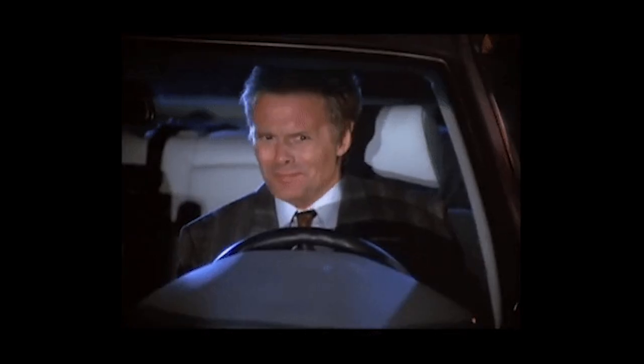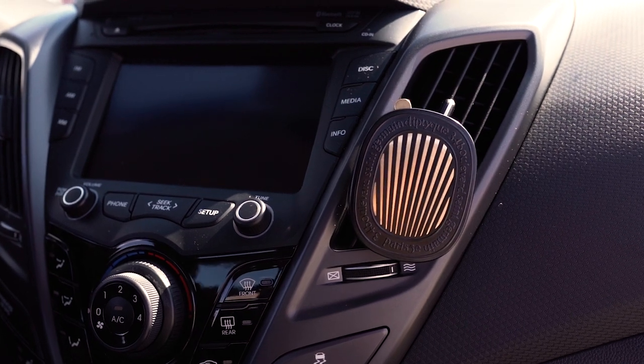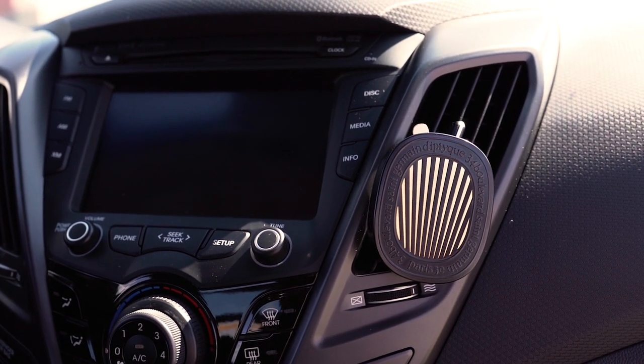Have you ever gotten into someone's car and it turns your nostrils upside down? It's a smell that just makes you want to get out and walk. We've all experienced it at least once, and if you're the person with that car, please keep watching. What I have here is probably one of the most expensive car diffusers you can buy at $120 after taxes.